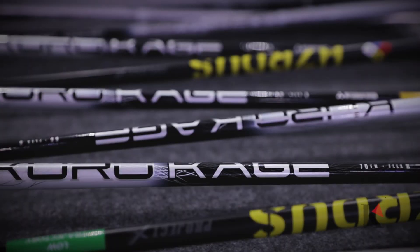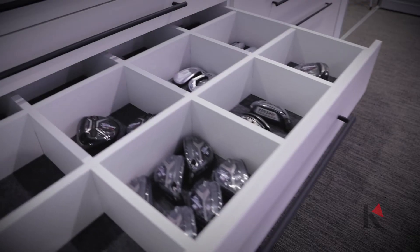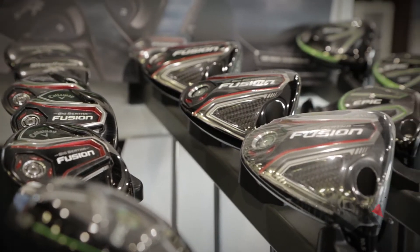Here at the Academy, we offer a full club fitting service for members and guests. We believe it's important for all golfers to be correctly fitted for golf clubs, and we offer a wide selection of hardware brands in our golf shop, allowing us to meet the needs and preferences of all players.